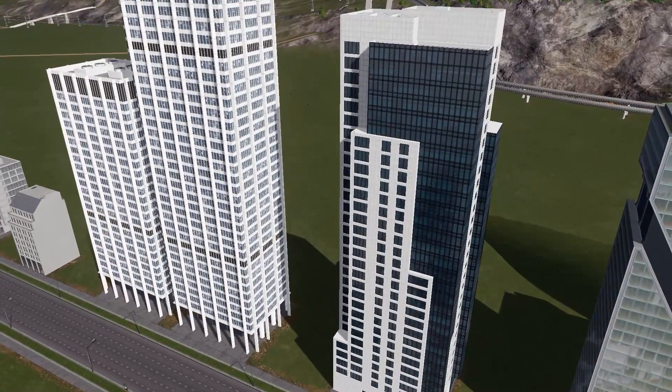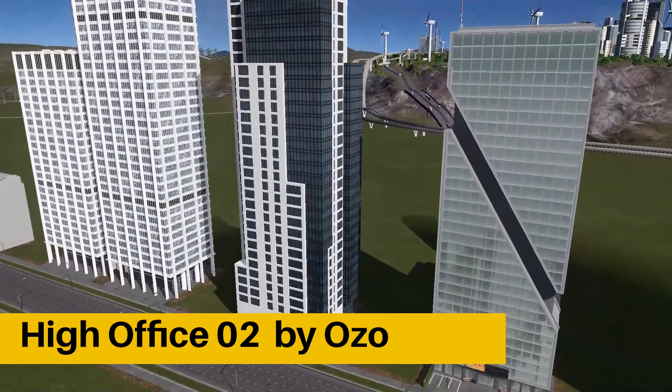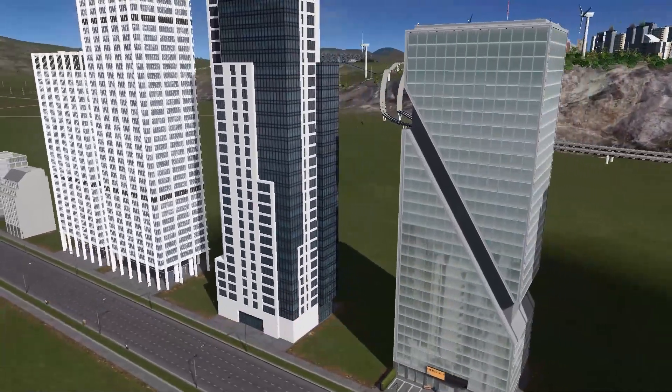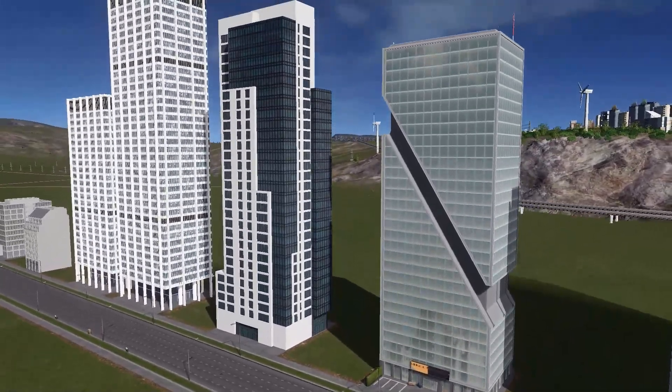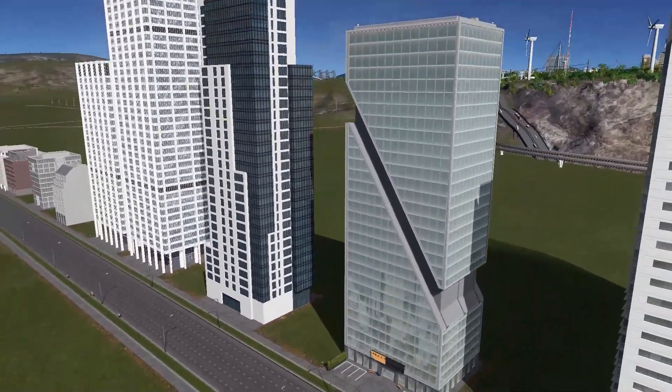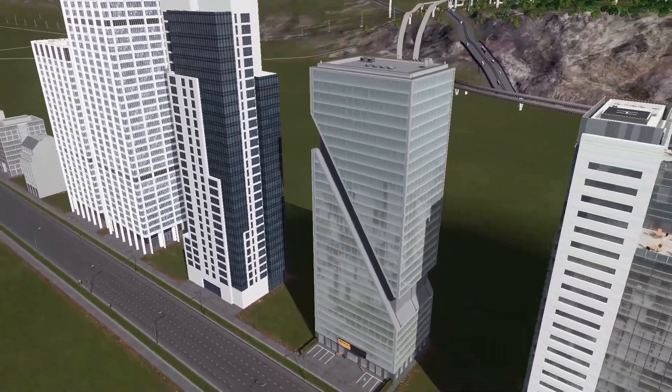At number eight, we have a slightly boring looking building with a cut through it to make it look a little bit nicer. It's called High Office O2 by Ozo, and it's just another glass structure for your modern city center.